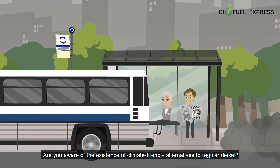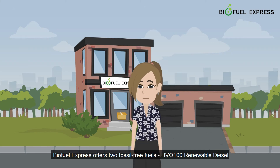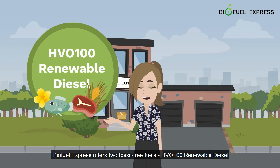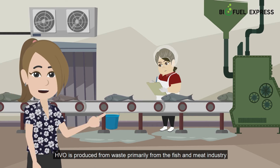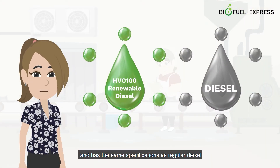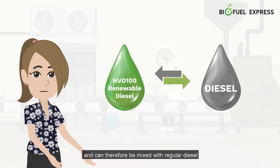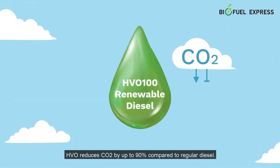Are you aware of the existence of climate-friendly alternatives to regular diesel? Biofuel Express offers two fossil-free fuels: HVO 100 Renewable Diesel and B100 Biodiesel RME. HVO is produced from waste, primarily from the fish and meat industry, and has the same specifications as regular diesel. It can therefore be mixed with regular diesel or used 100% pure in all diesel engines. HVO reduces CO2 by up to 90% compared to regular diesel.